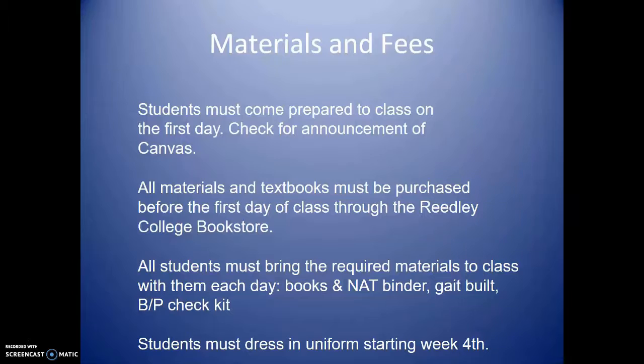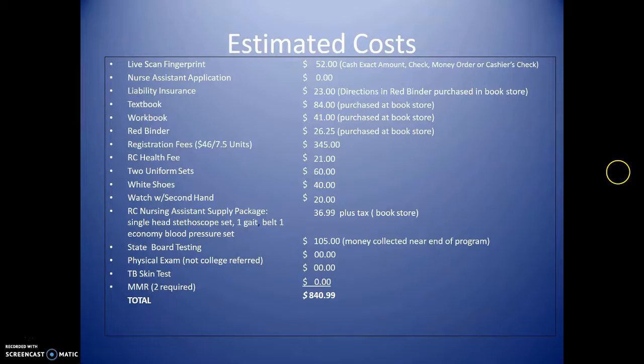If you have a problem buying your textbook and do not qualify for financial aid or CalWORKs, contact me before class starts to make arrangements. I can connect you with a previous class student so you can buy a used book from them. You also need a gait belt and blood pressure check kit. The blood pressure check kit includes a blood pressure cuff and stethoscope and they come together in one case — available at the bookstore or anywhere. Students must dress in uniform starting week four; uniforms will be ordered in class when a vendor comes to take measurements.